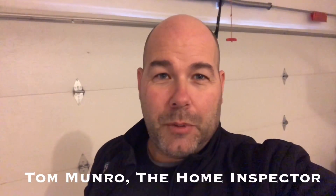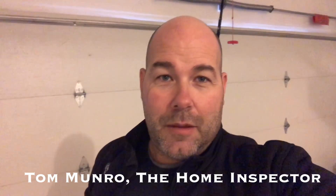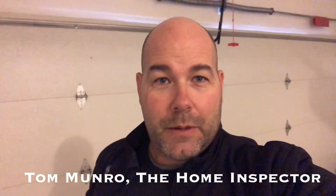If you have any home-related questions you'd like me to discuss, leave them in the comments below and let's figure them out. I post videos weekly. Don't forget to subscribe. Until next time, I'm Tom Monroe, The Home Inspector.